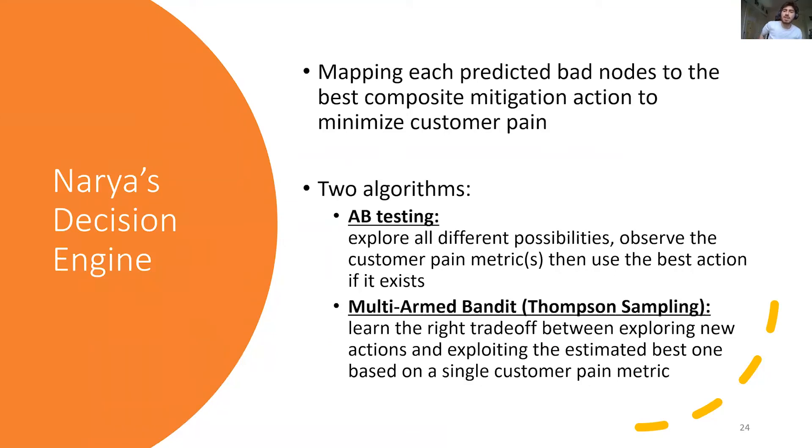Let's now deep dive into the central component of our system: the decision engine. Its objective is simply to map each predicted bad node to the best composite action to minimize overall customer impact — in our case, the R metric. One key aspect of our decision engine is its ability to balance the exploration of different options and the exploitation of the estimated best so far.